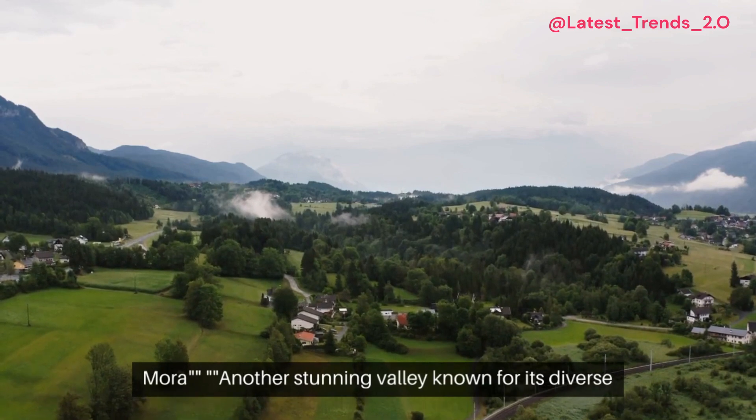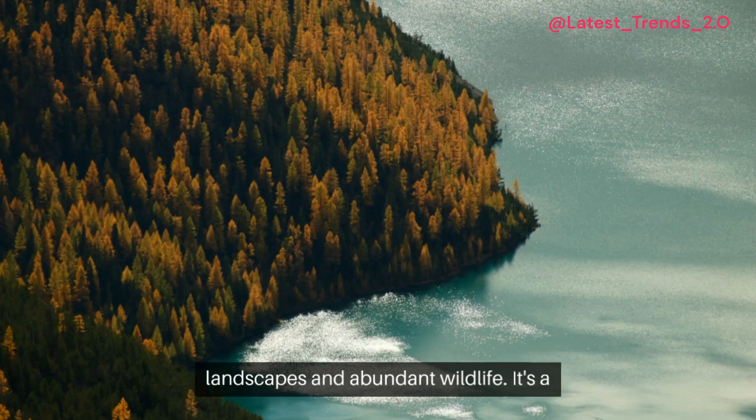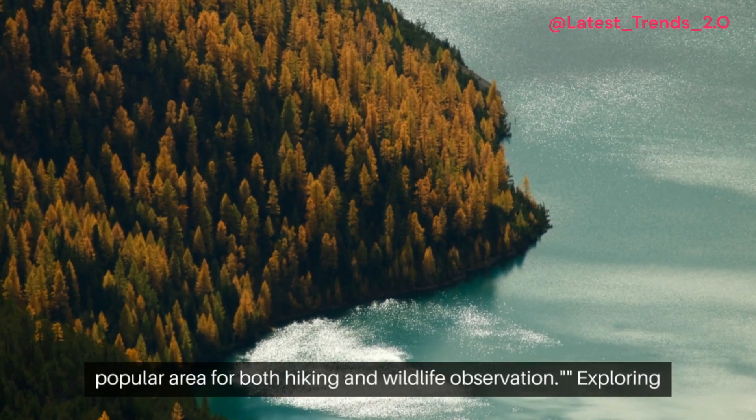Valmora. Another stunning valley known for its diverse landscapes and abundant wildlife. It's a popular area for both hiking and wildlife observation.